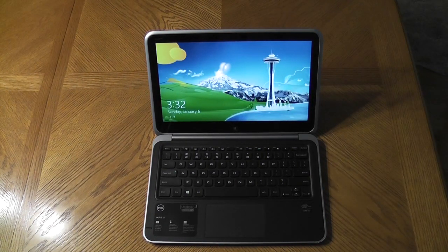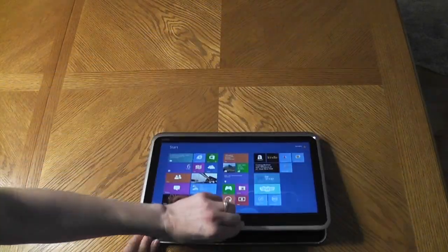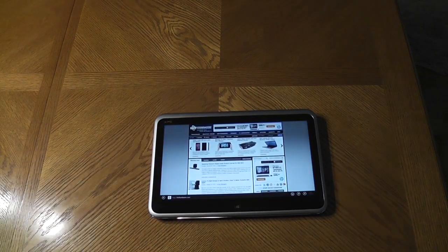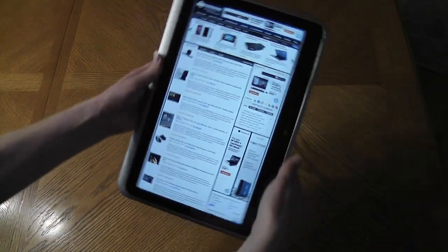As you can see, before long you're already at the login screen. I'll go ahead and convert it into tablet mode and show you the web browser — just your standard Internet Explorer web browser — so you can see the touchscreen controls. It does have an accelerometer, but it's not quite as fast as some smartphones you might have seen.